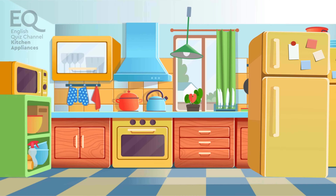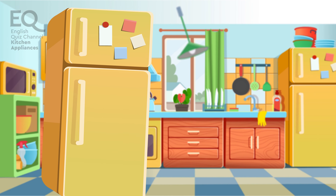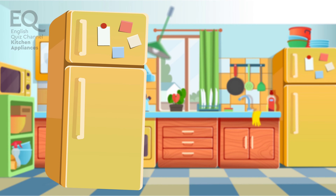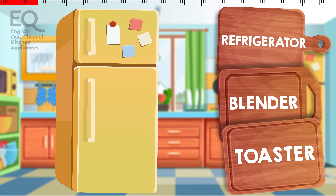Here comes a very important part of the kitchen. We store food, drinks and vegetables in it. It keeps everything cold. Is this a refrigerator? Is it a blender? Or a toaster?